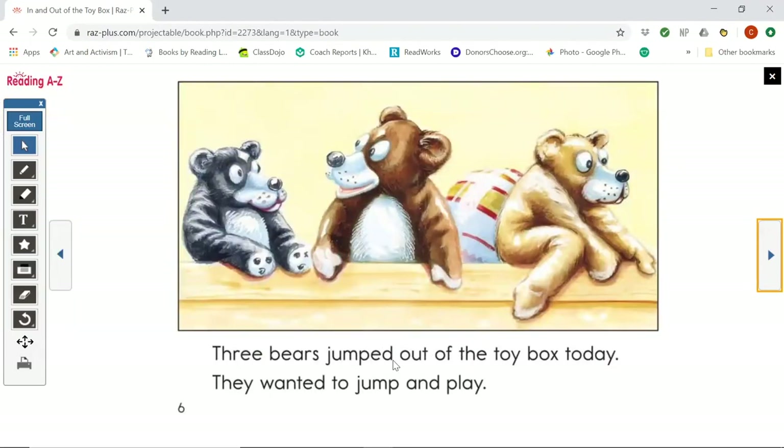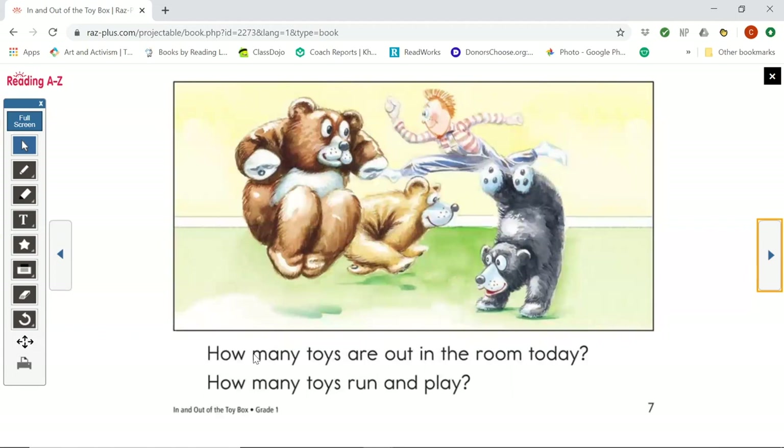Three bears jumped out of the toy box today. They wanted to jump and play. So now there are three bears out. How many toys are out in the room today? How many toys run and play? There were two toys before and the three bears came out. Two and three is five.